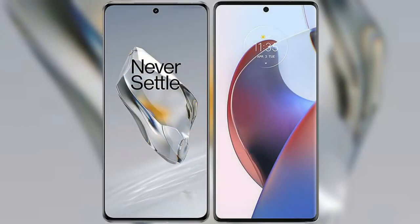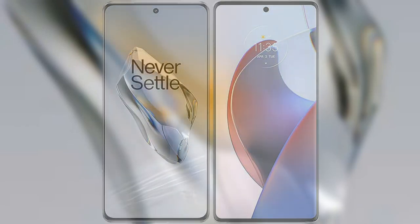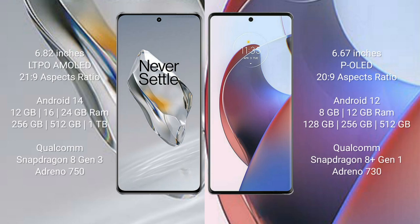I will compare the new OnePlus 12 with the Motorola Edge 30 Ultra. The OnePlus 12 comes with a 6.82-inch LTPO AMOLED display and a 21:9 aspect ratio. The Motorola Edge 30 Ultra comes with a 6.67-inch P-OLED display and a 20:9 aspect ratio. The OnePlus 12 runs on Android 14, while the Motorola Edge 30 Ultra runs on Android 12.